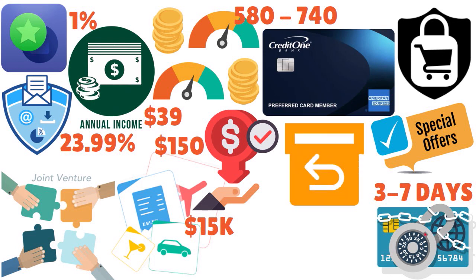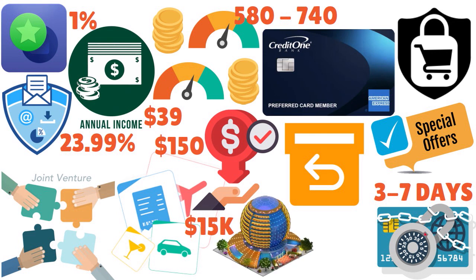If you attempt to return an eligible purchase and the retailer will not accept it, you may qualify for reimbursement through American Express. You also get travel discounts — discounts on select flights, car rentals, hotel stays, and cruises. This is really good.